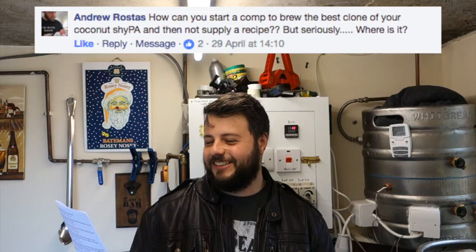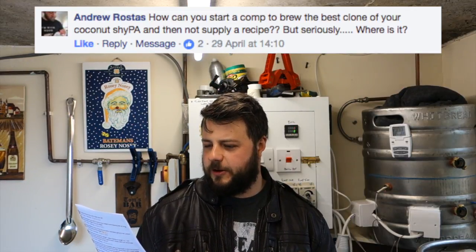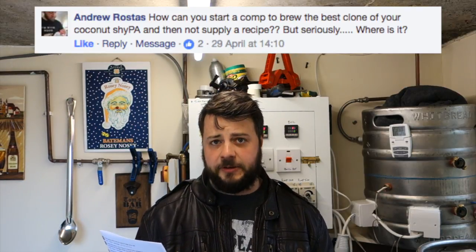Simon Thornhill asks: can you please give us the Coconut Shy PA recipe? I'm going to answer that at the end because there's a bit of a story to go with it. Andrew Roster follows up: how can you start a comp to brew the best clone of your Coconut Shy PA and then not supply a recipe? The comp came about because PaulIsHere Brewing sent me his version, and it wasn't a million miles away from the original — he'd watched the video and tried to clone it from what he observed, and got pretty damn close. The recipe is coming at the end.